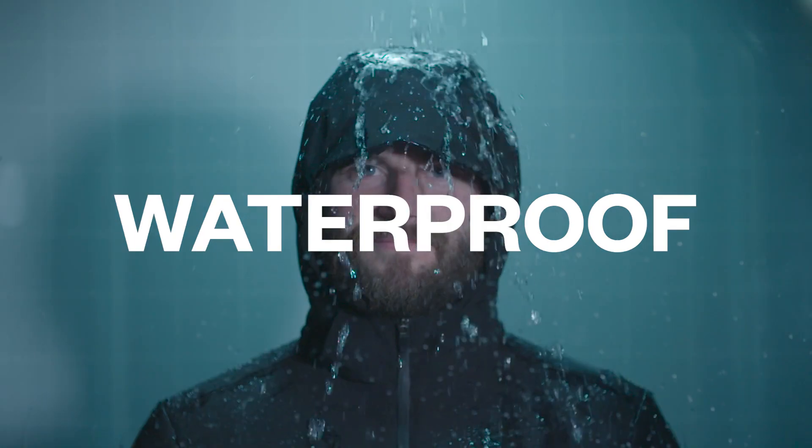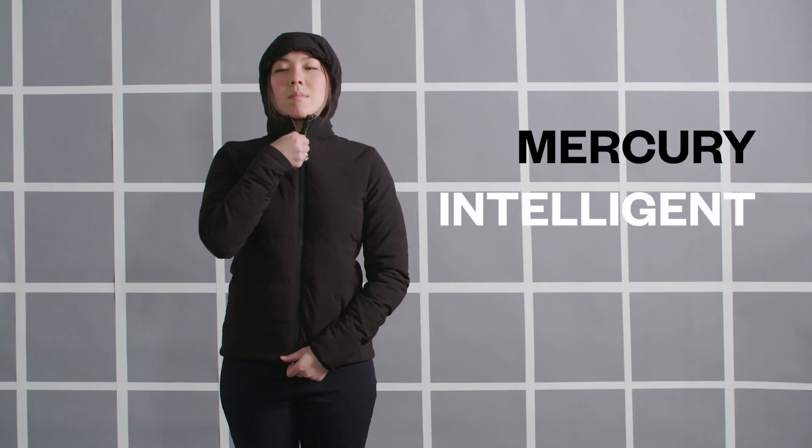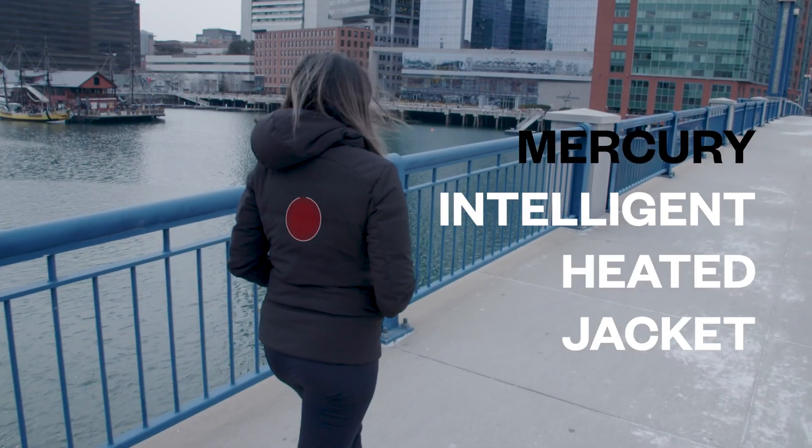So we decided to invent something better and much warmer. It's an intelligent heated jacket — our most ambitious project ever.